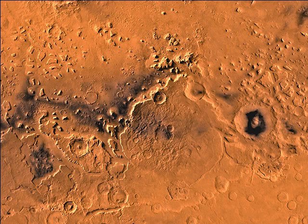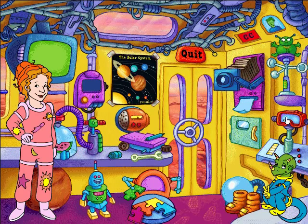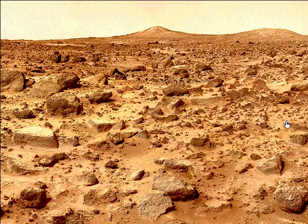My stars! All these impact craters were formed when meteorites or asteroids crashed into Mars. Like my Aunt Bertha always says, Mars is the best place to go rock hopping!